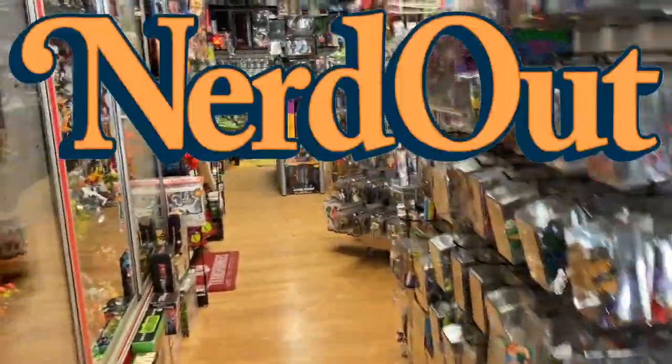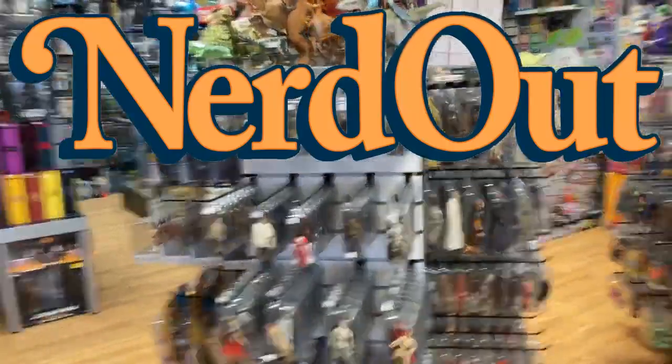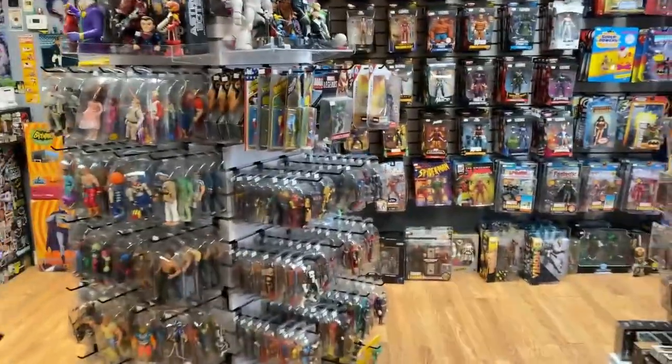Welcome to NerdOut! That's right, it is Friday — January 21st. And there's a lot of new stuff for you. A lot of new stuff here.